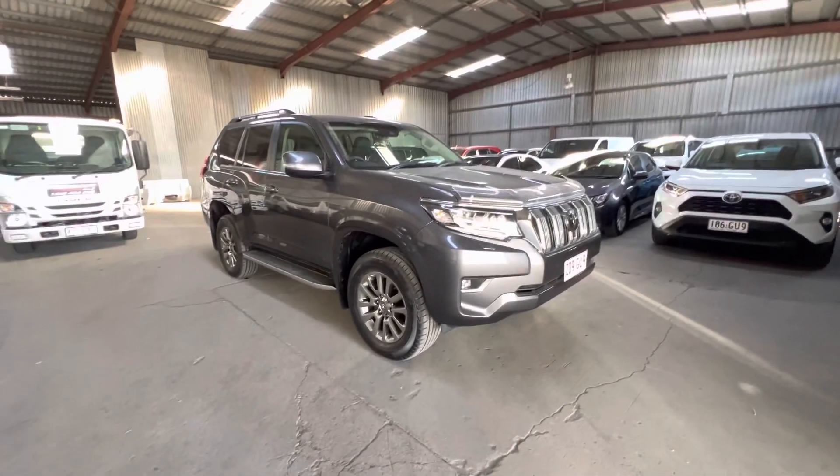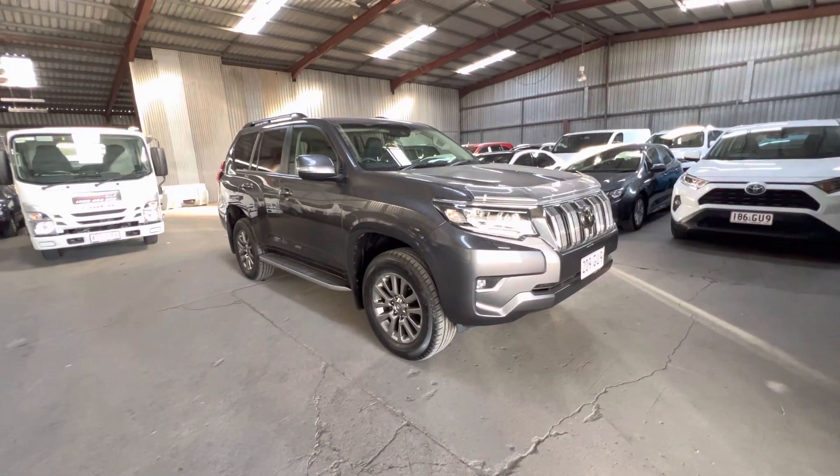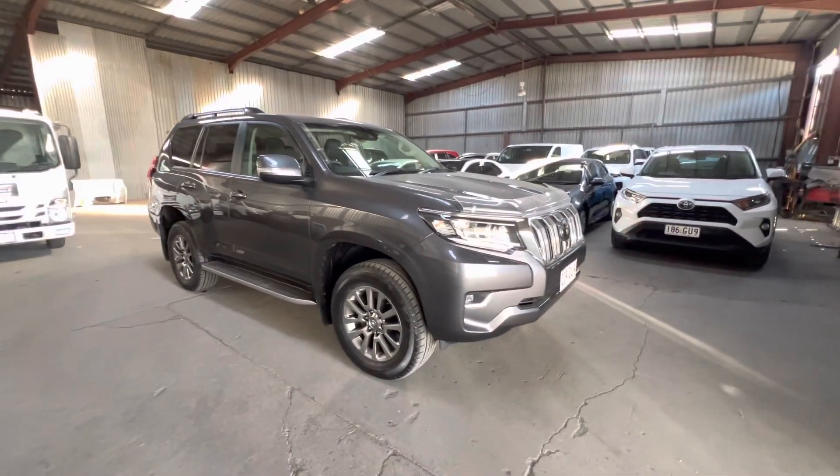Good afternoon Nathan and welcome to Downtown Toyota. My name is Eddie and today I'm doing a personalised video tour of the Toyota Land Cruiser Prado VX.